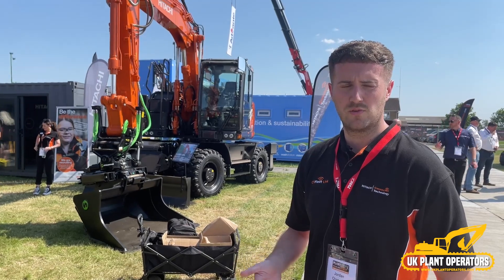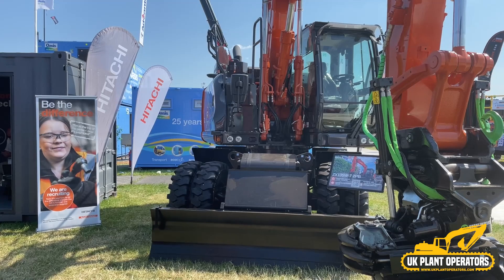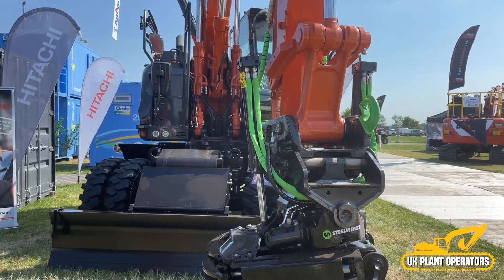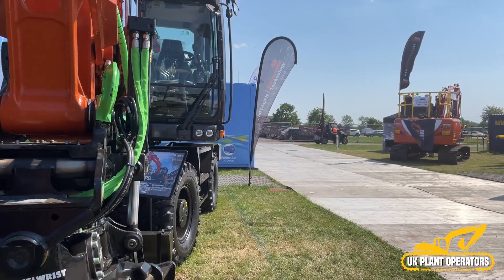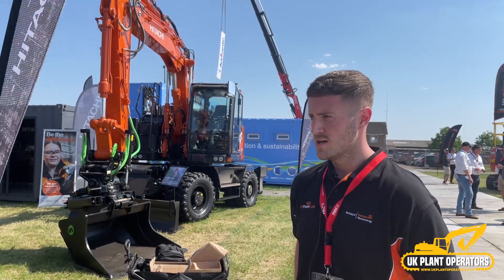One message we're really trying to get across is making Hitachi a one-stop shop when you buy your machine with us. The really good thing about buying a machine with Hitachi is you can make a machine to order — whether it be a tilt rotator, a GPS system, or live telematics, using genuine parts. The customer has full flexibility in terms of what he wants to order.